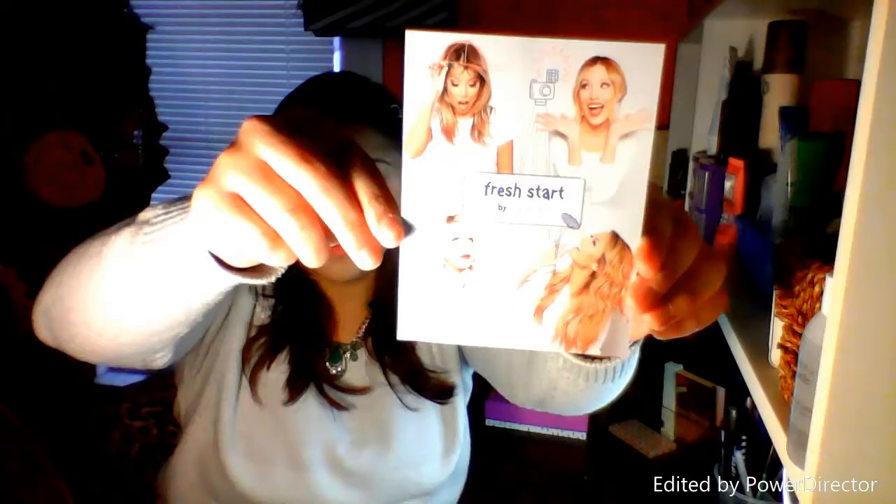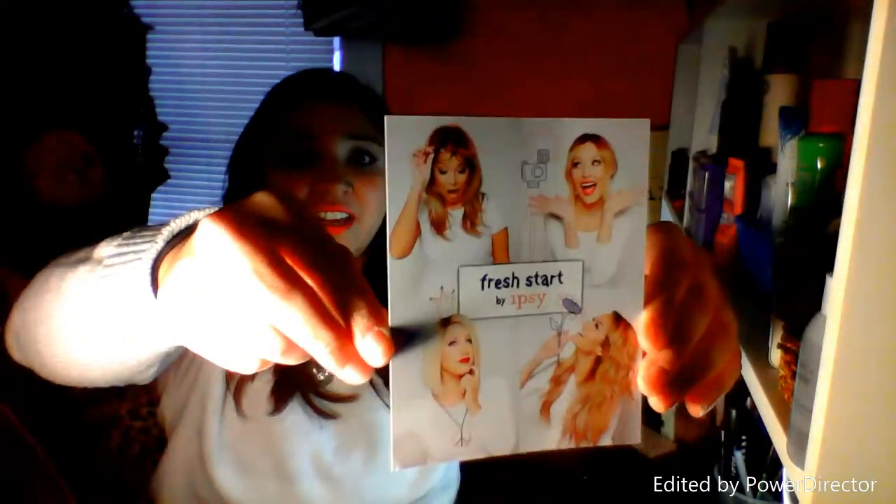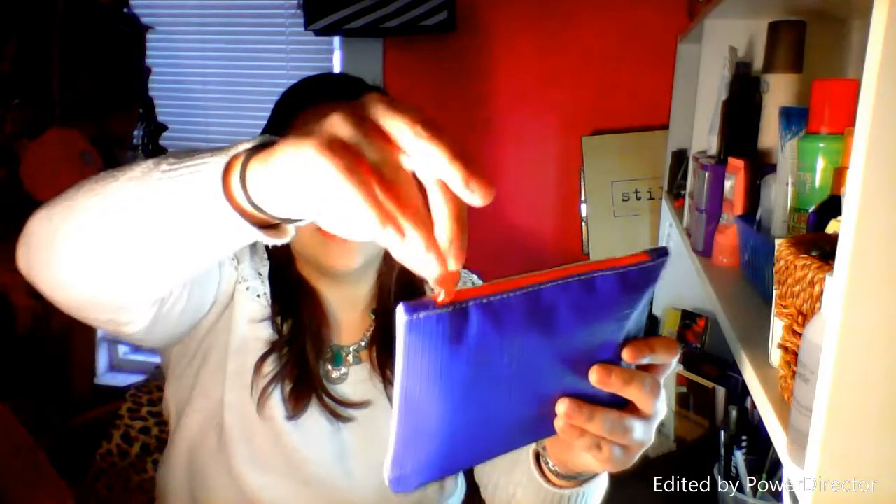Alright, now on to Ipsy. It comes in the pink bubble mailer every month. The card says 'Fresh Start by Ipsy' and has all the Ipsy girls on it. On the back it says 'Fresh Start' with a definition: 'I kick off so clean the possibilities are endless. Get ready for a fantastic and flawless 2015.' And then it has a thing to share on Instagram and Facebook. The bag this month is white on one side and blue on the other — it's like a vinyl with a coral zipper. It feels like pretty good quality and I really like the zipper pull tags they have now. They're really cute.